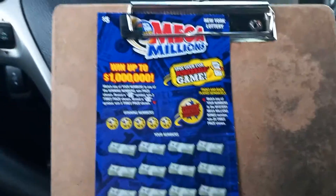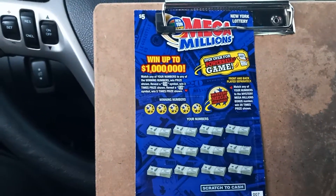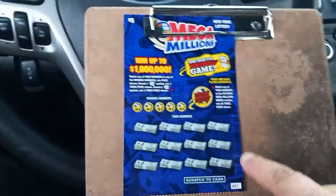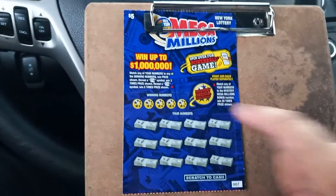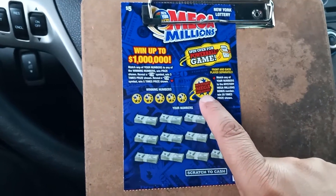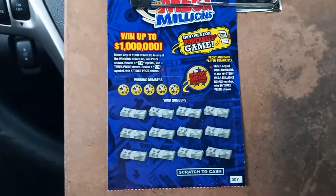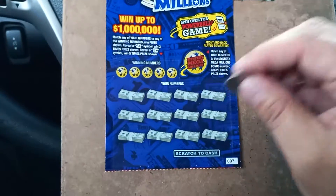Then we have the Mega Millions New York Lottery — they have a Mega Millions Powerball $5 ticket. Match the numbers to win. Get a 3x or 5x, win that amount and prize shown. Match the numbers to win — there's a back section as well. Mystery Million Ball — you win up to 20 times if you can match that. We'll start from the front. This is ticket number 7.